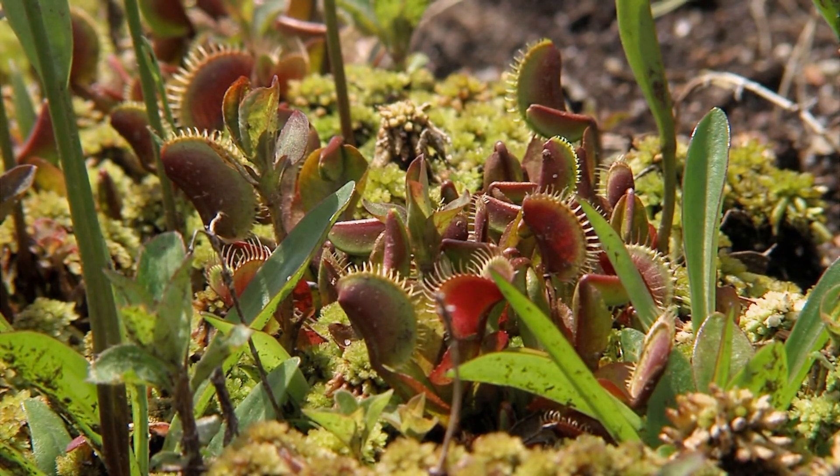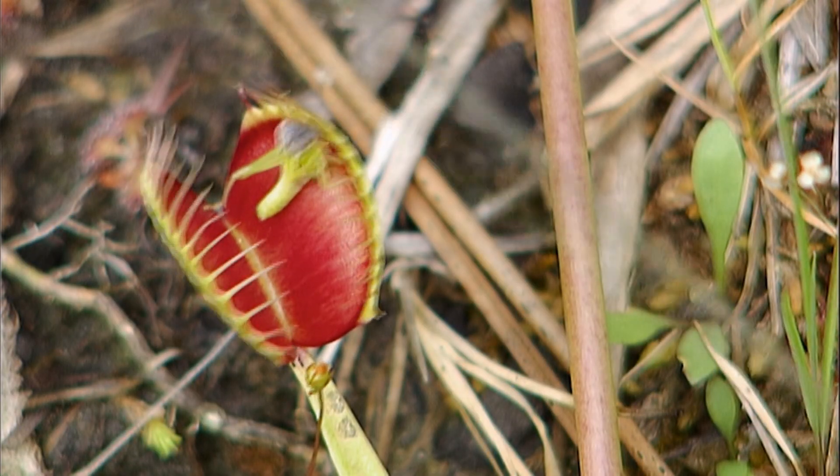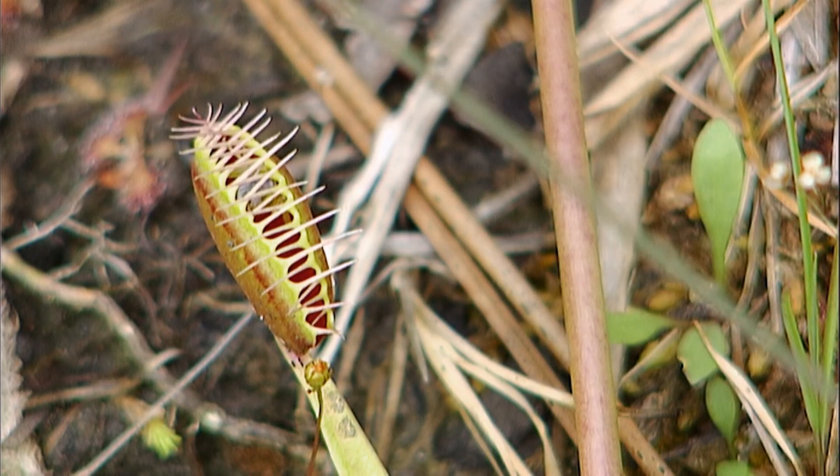An incredibly cool plant. Very possibly, this is the most amazing plant on the planet, just like Darwin said.